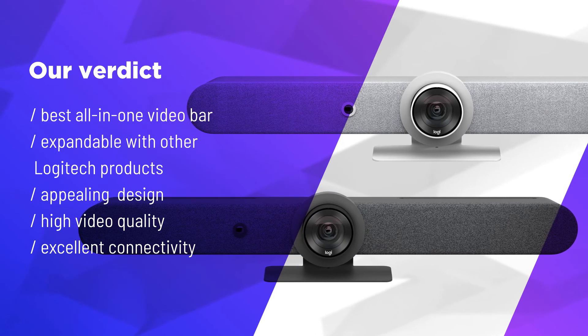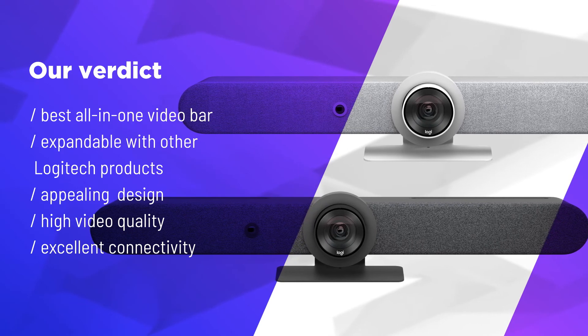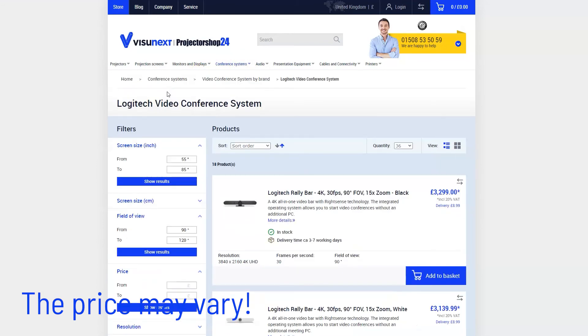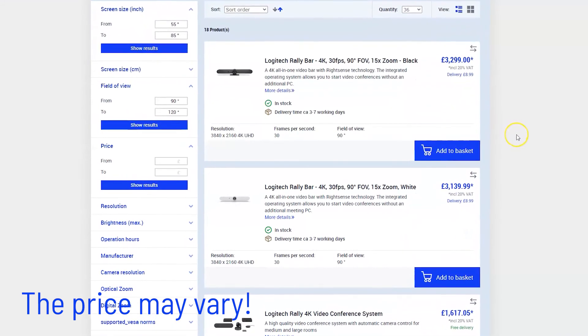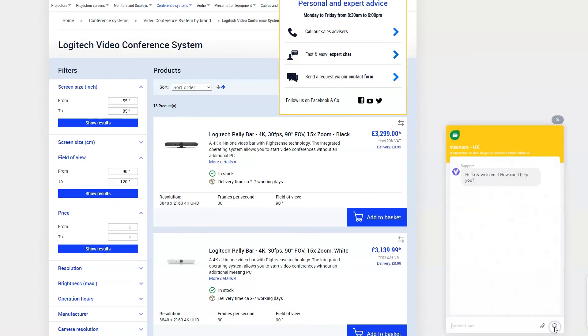With the Rally Bar, nothing stands in the way of perfect video conferencing. The Logitech Rally Bar can be found in our Vision Next shop in the Logitech video conferencing systems section. If you have any questions about this product, we will be happy to assist you. You can contact us by phone, email, or live chat. Thank you for watching — see you next time.